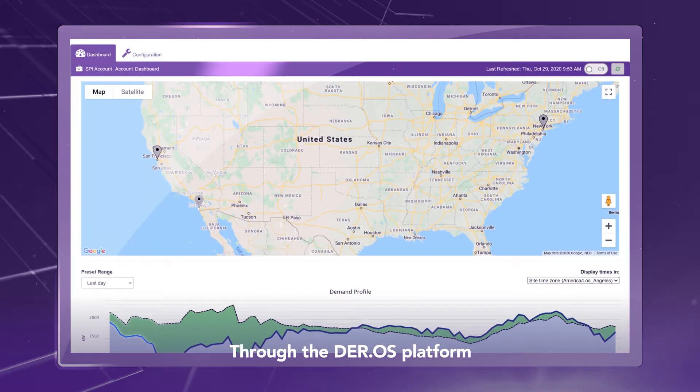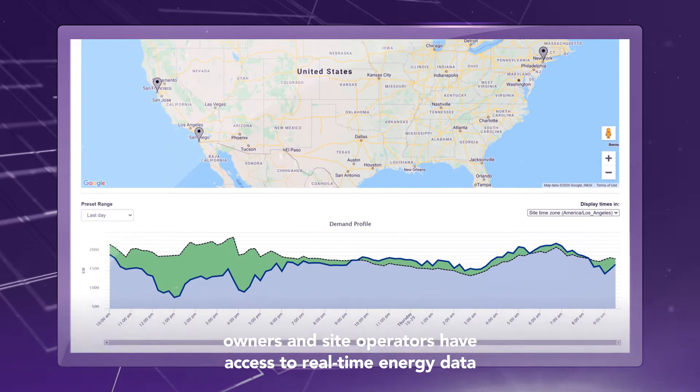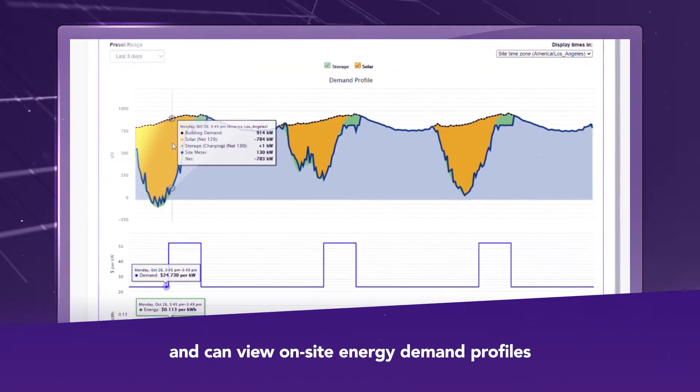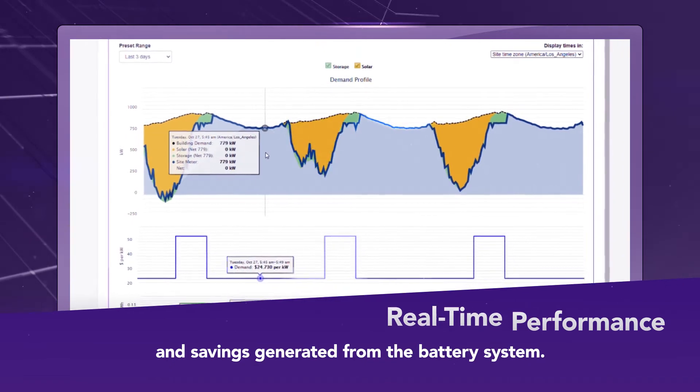Through the DurOS platform, owners and site operators have access to real-time energy data across all facilities and can view on-site energy demand profiles and savings generated from the battery system.